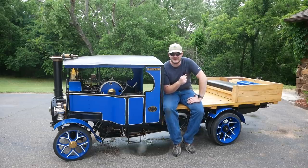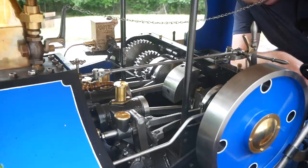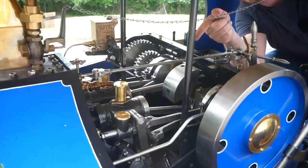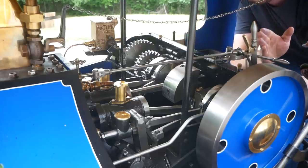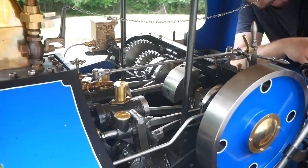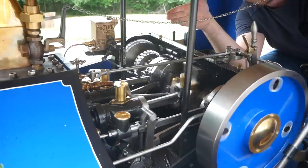A steam engine makes torque from zero RPM, but what happens if the piston is at top dead or bottom dead center? It can't get any leverage to push the crank in either direction — that's what the simpling valve is for. If the high-pressure piston is at bottom dead center and you open the throttle, nothing happens; it's locked in place. But the crankshaft is offset by 90 degrees, so the low-pressure piston can move the crankshaft. The only problem is it runs off exhaust from the high-pressure piston. Opening the simpling valve opens a passageway from the high-pressure steam chest to the low-pressure side, so the low-pressure side can kick-start the crankshaft moving. Otherwise you'd have to bump-start the thing or move the flywheel by hand.